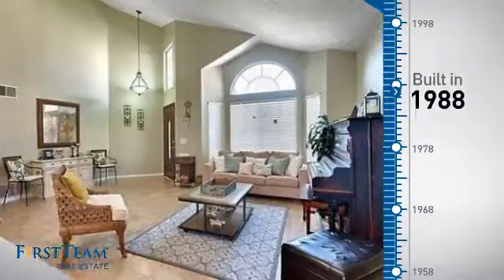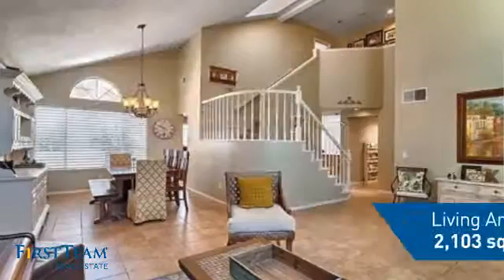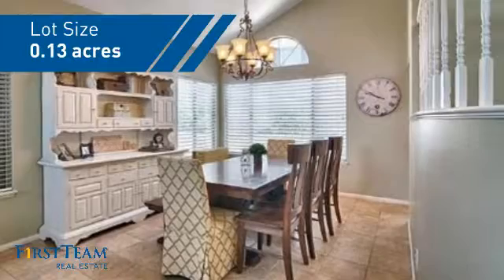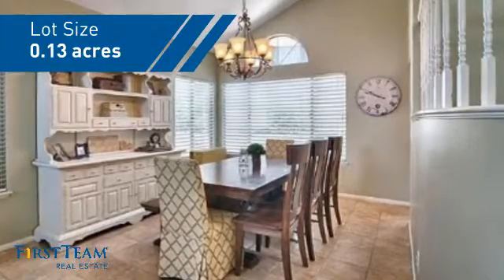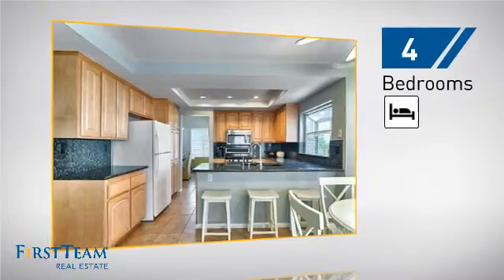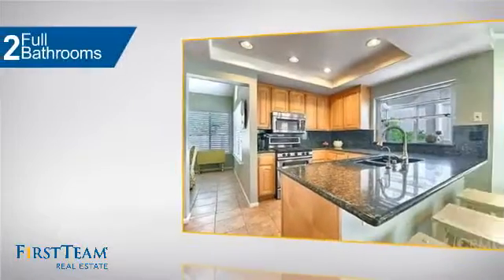This property was built in 1988 and features over 2,100 square feet of space, giving you a spacious layout to play host or kick back and relax after a long day. Inside you'll find four bedrooms so everyone has a private space to come home to.